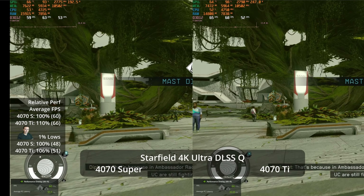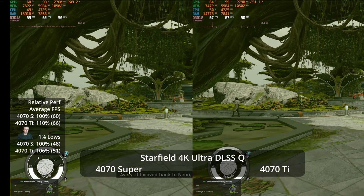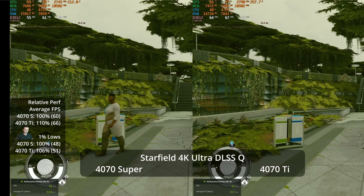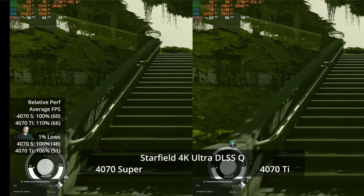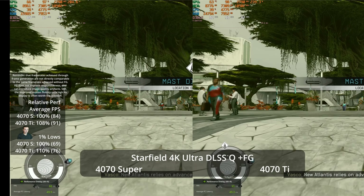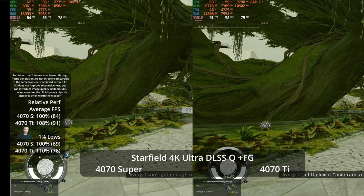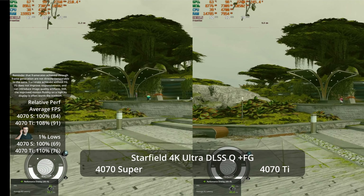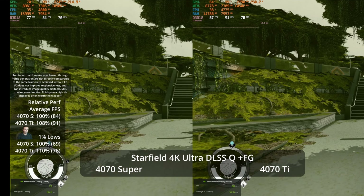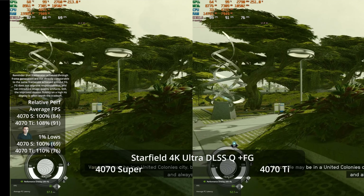Let's look at Starfield. At 4K Ultra with DLSS quality — since Starfield doesn't perform well natively at 4K — the Super reaches 60 FPS average and the Ti hits 66, a 10% advantage. The 1% lows are only a 6% advantage at 51 versus 48 — better performance on the Ti, but not a different class. With frame generation, we reach 91 versus 84 — an 8% advantage — but again, $100 better is a question mark.